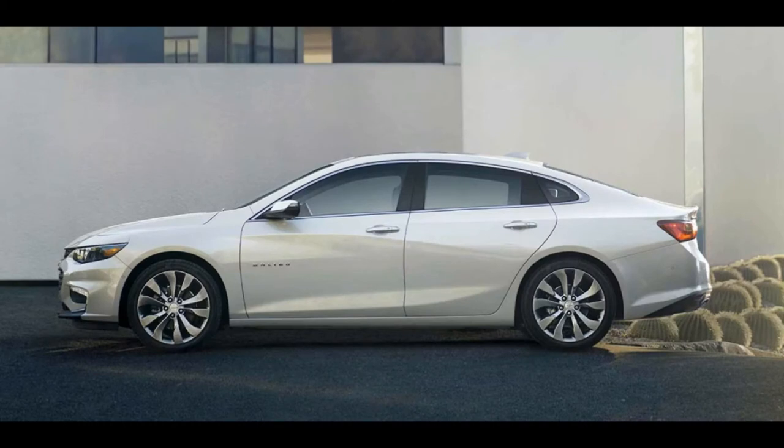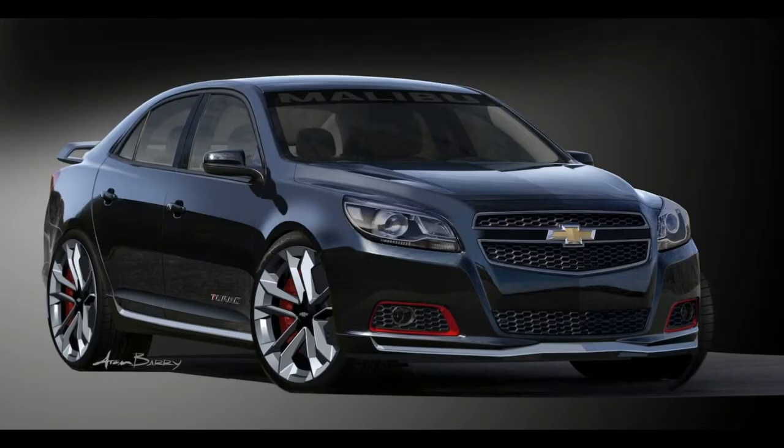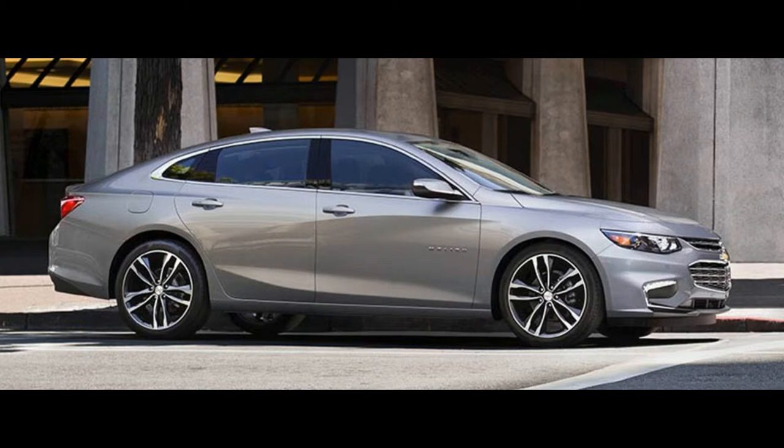Other standard and optional features include a rear-view camera, a Bose premium audio system, heated and ventilated front seats, a heated steering wheel, remote start, 4G LTE connectivity, and leather upholstery.